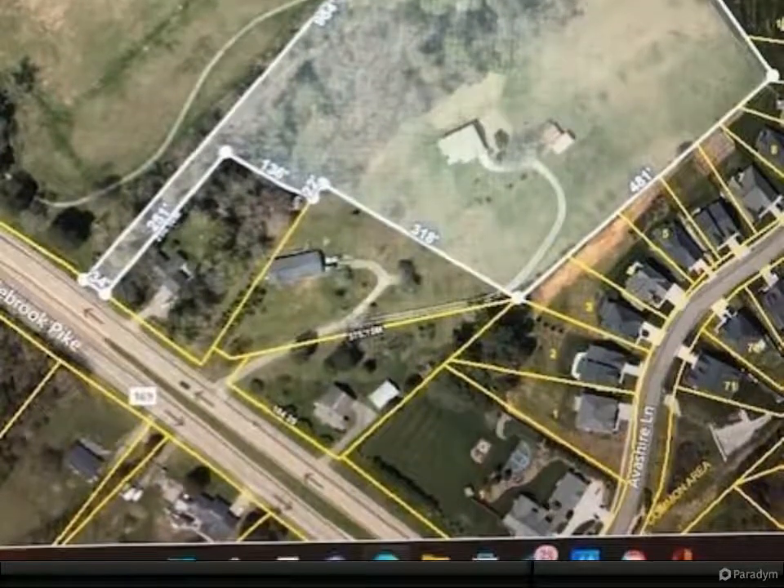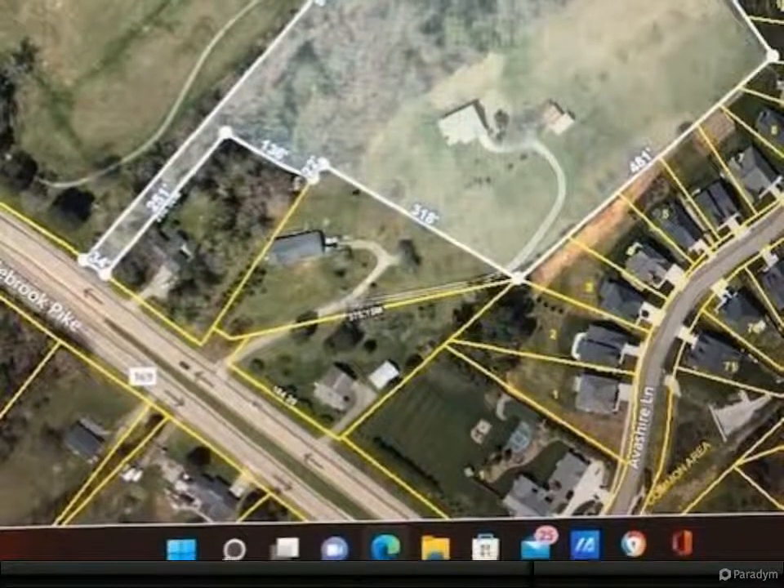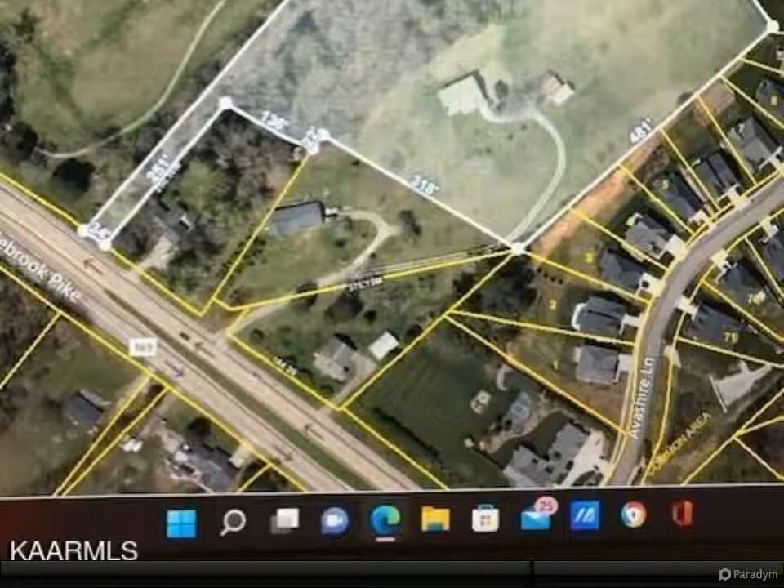The building sites on top of the hill offer a great view. There are also a couple of outbuildings, and the large building could be converted back into a huge workshop.